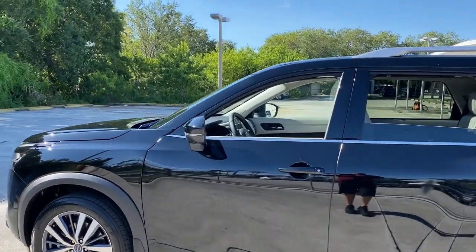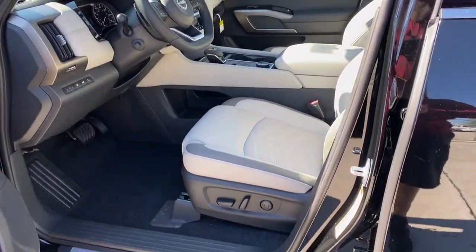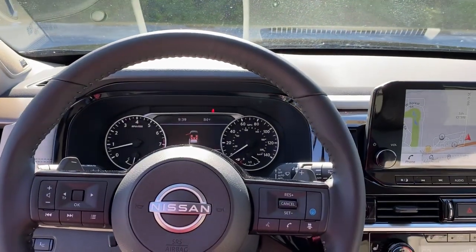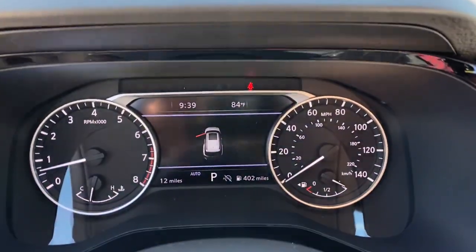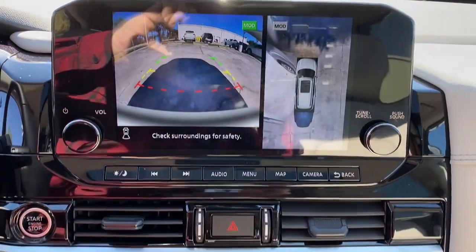These are just some of the great options this vehicle comes with: panoramic roof, keyless entry, navigation system, hands-free liftgate, sun/moonroof, cooled front seats, premium sound system, satellite radio, power passenger seat, and four-wheel drive. Feel the assurance of quiet capability in this Pathfinder.